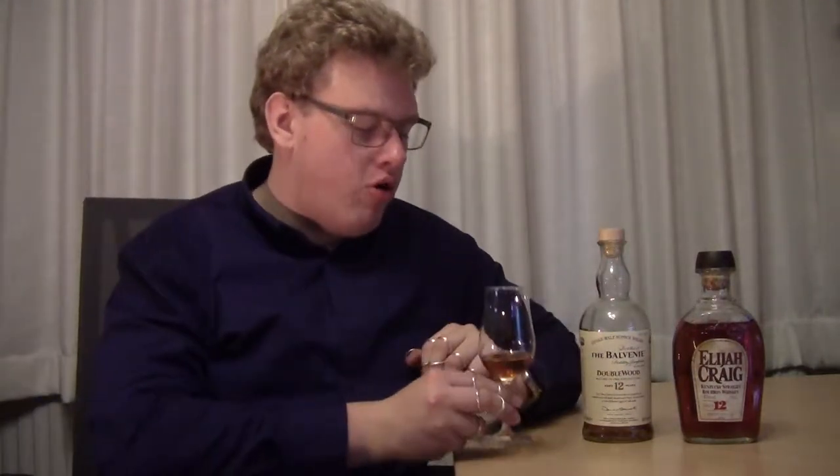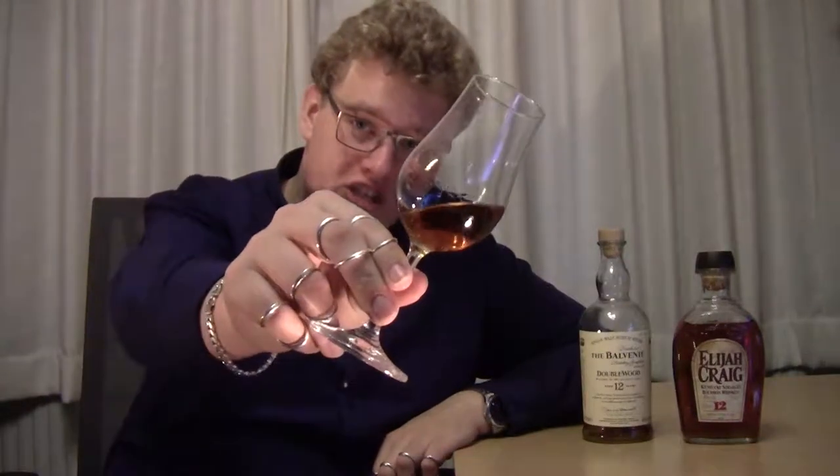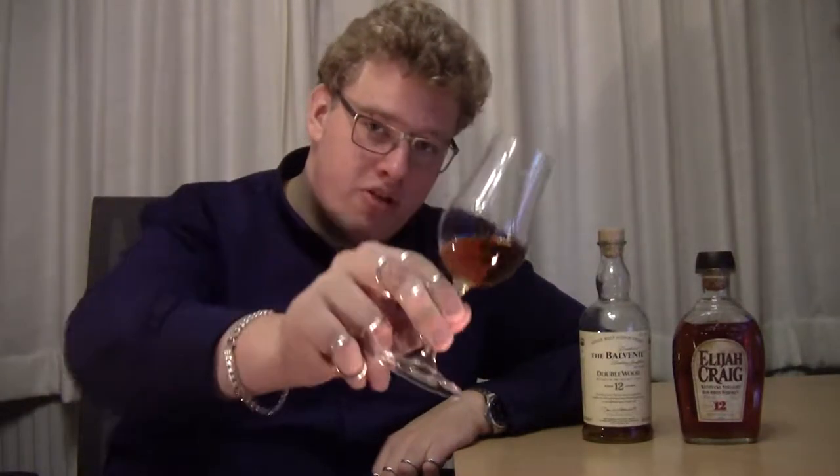Priced fairly similarly — this one a little bit more expensive than this one. This is about 30 to 35, this one's about 40 to 45, sometimes 35. I also have port some whiskey — can you guess what it is? I also added some water.